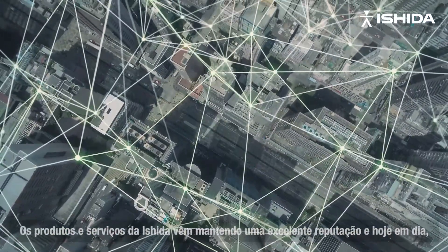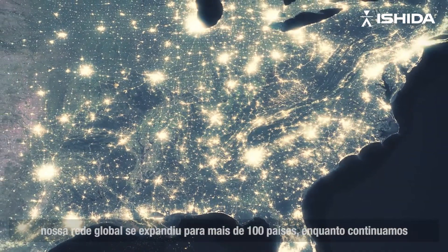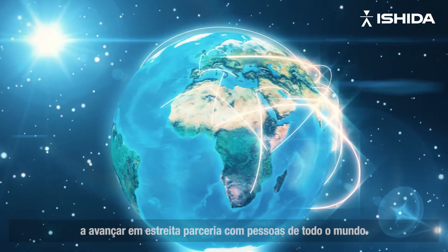Ishida's products and services continue to earn a high reputation, and nowadays our global network has expanded to more than 100 countries as we continue to move forward in close partnership with people around the world.